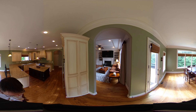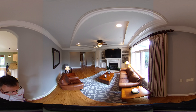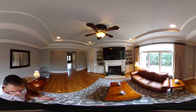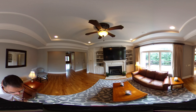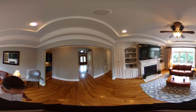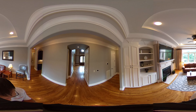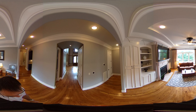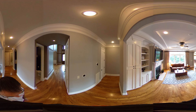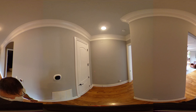Entering the living space, there are built-ins on both sides of this gas fireplace — a really nice big focal point with gas logs. This home has some really cool media devices installed: speakers throughout the house and a control panel on the left wall for all the speaker systems and digital thermometers — all state-of-the-art.